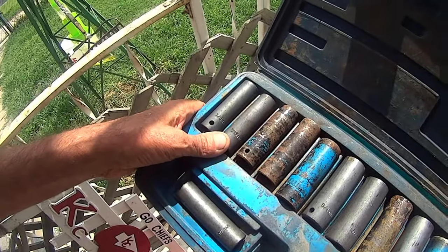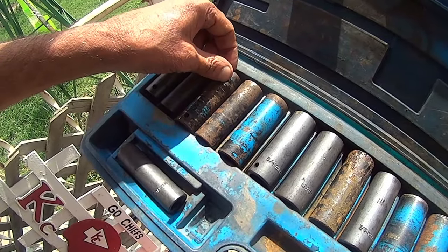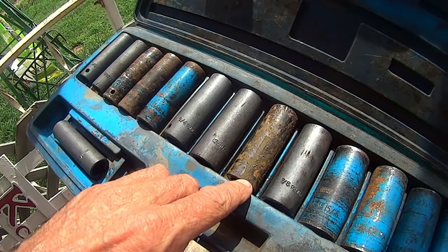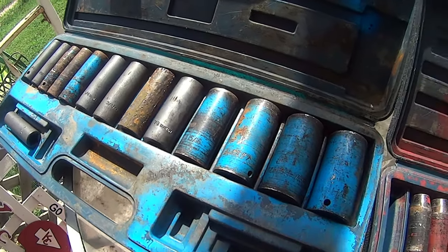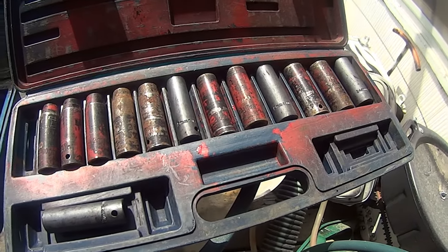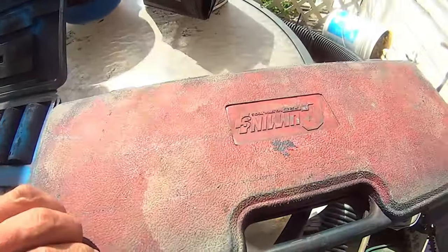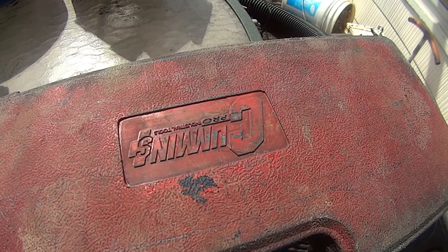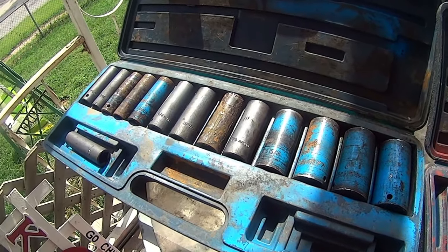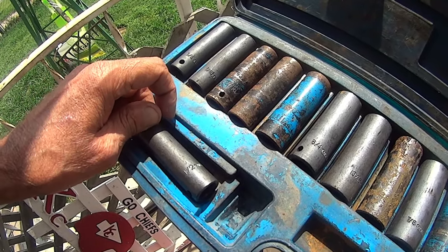I wanted to share something with you. These are my air impact sockets — I've had them for years, since getting out of the Navy, so I started buying my own. These are all Cummins Pro, but I can't find them anymore, so I'm having to replace them with whatever other stuff I can come up with.